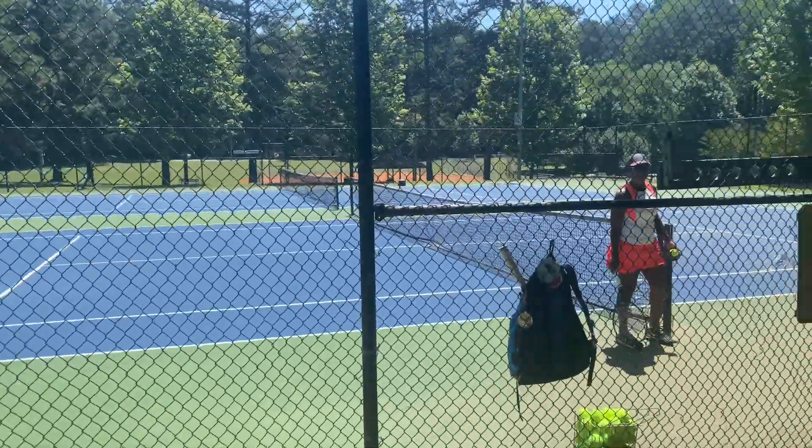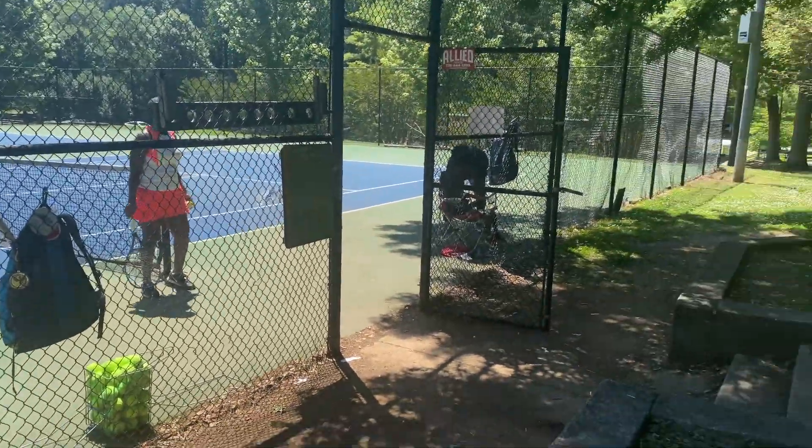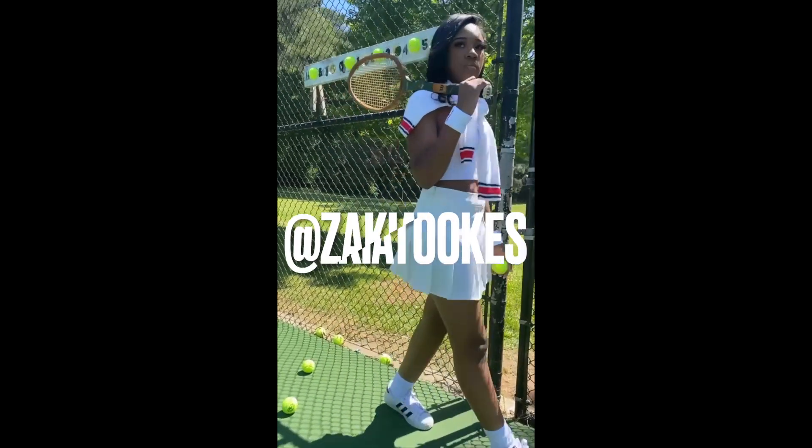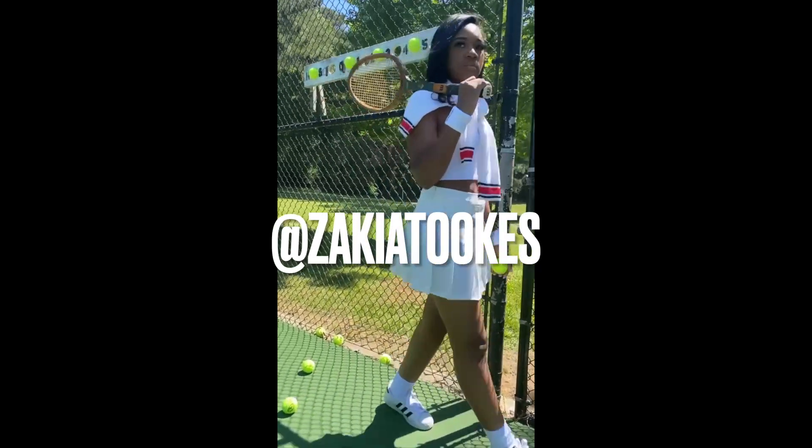It is so hot out here y'all, like it is so hot. I forgot to close the video out, but go check out the pictures on my Instagram!